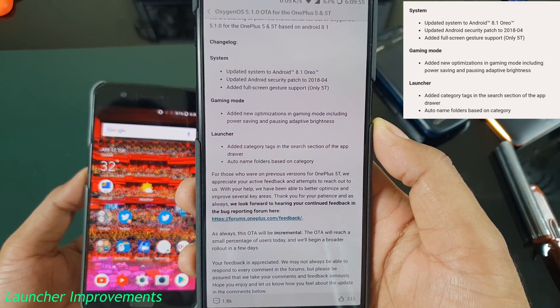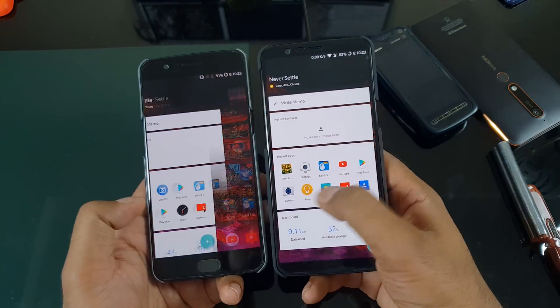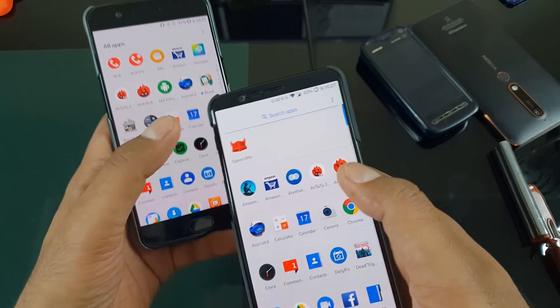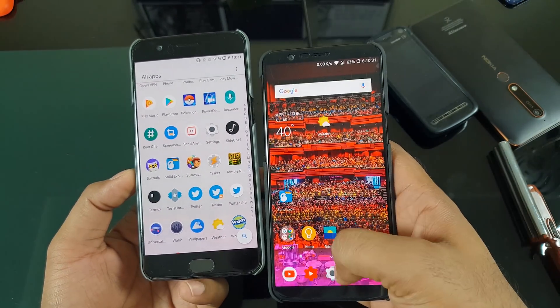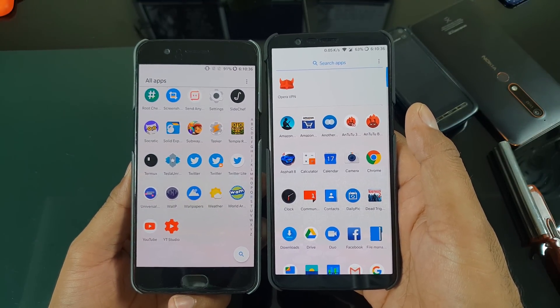There are also some changes on the launcher side. These are not pretty great but I'm just showing you — there are still some annoying bugs. Honestly I'm not using the OnePlus launcher; I'm using Pixel launcher like the Lean launcher, which is my favorite so far. On the right side you can see on the official build there is a new search bar, and Open Beta has it on the bottom side.